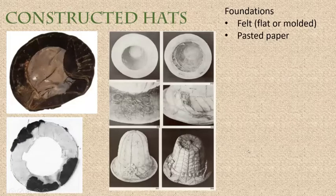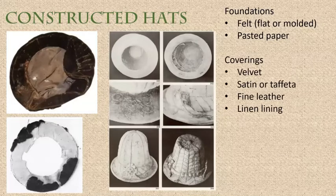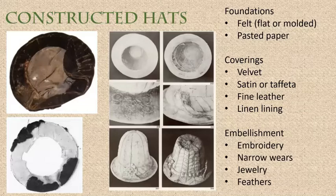The foundations of these hats might be felt — flat felt or molded felt — or they might be pasted paper, an early form of cardboard, a bit like papier-mâché made out of layers molded on a form. They have multiple coverings that might be velvet, silk, taffeta, or fine leather — even wool, though these kinds of hats seem mostly upper class. They usually had linen linings, and you occasionally see silk linings as well. Think also about embellishments: embroidery, narrow wares, braids and passimente, and jewelry and feathers.